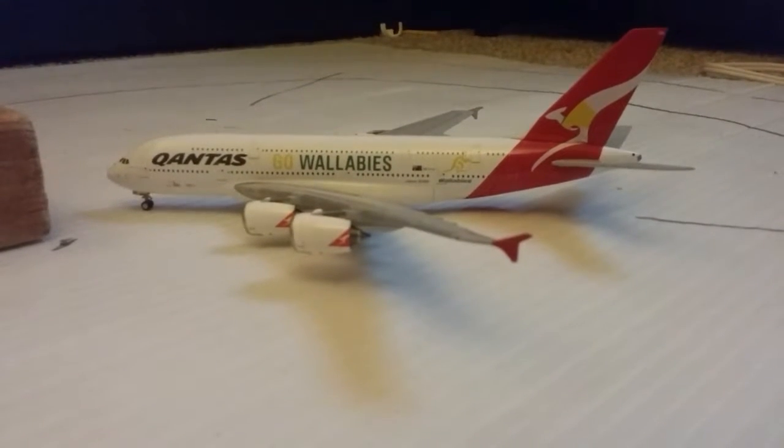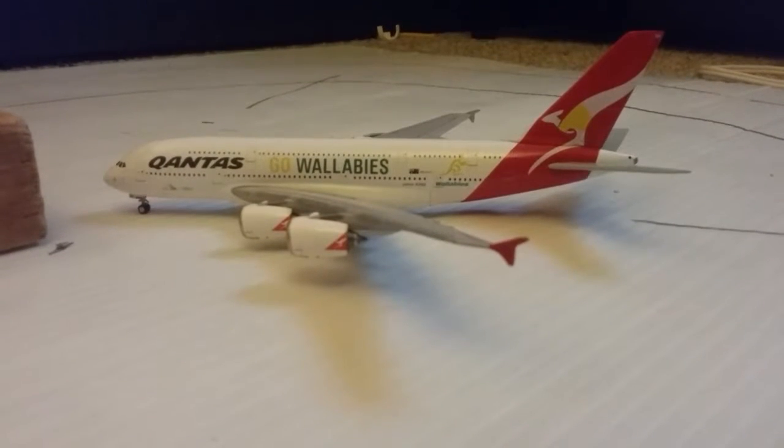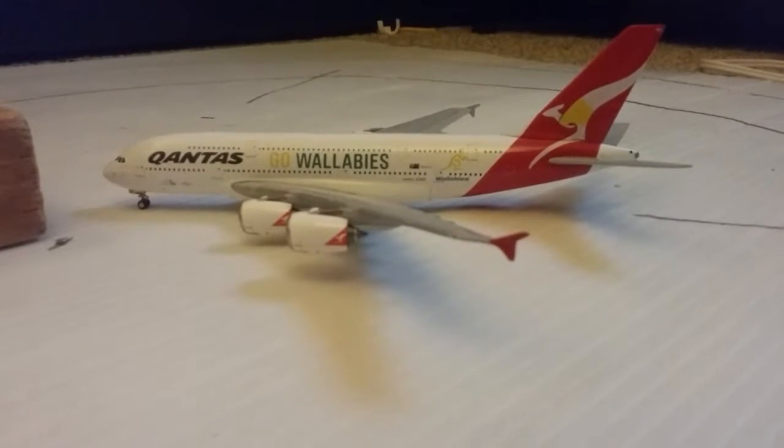Hey guys, Aviation1549 here, and I'm finally back with another airport update. It's been like a month since I uploaded, and there's been reasons for that.